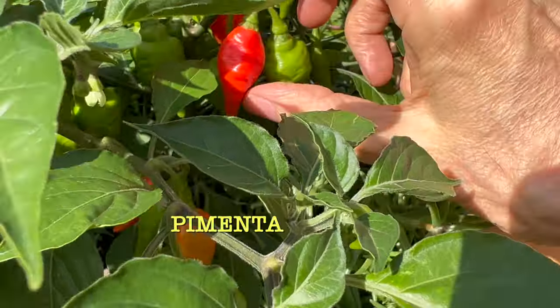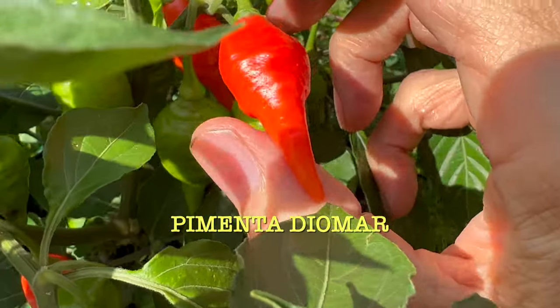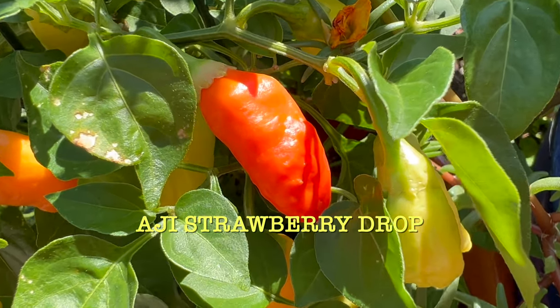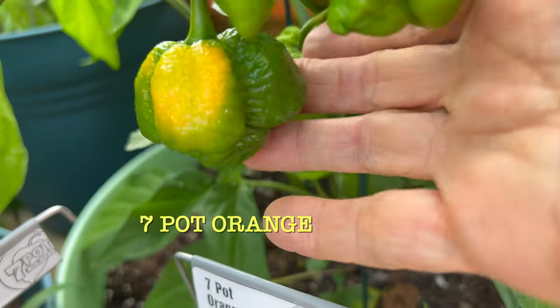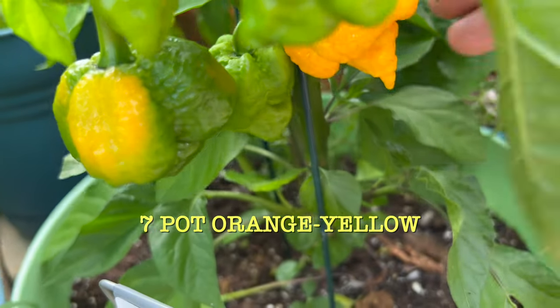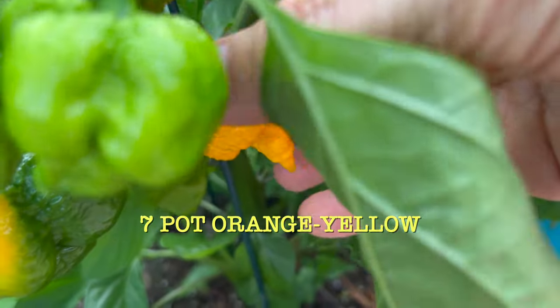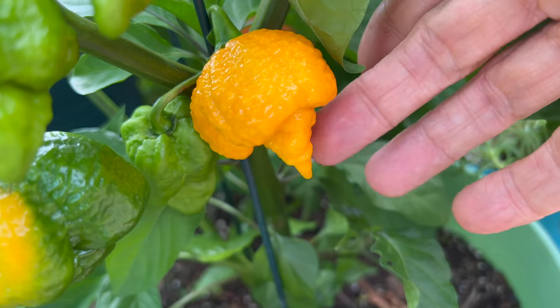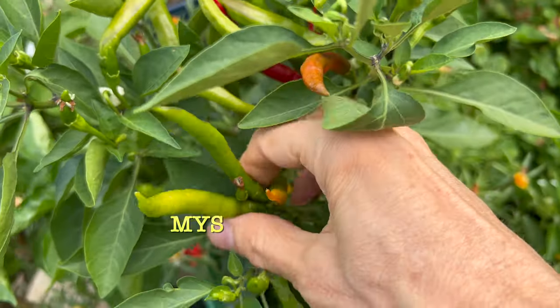Here's Pimenta Diamar from Brazil with its uniquely shaped pods. Ahi Strawberry — medium hot and very fruity. 7-pot Orange Yellow in varying stages of ripeness. The standard phenotype for this variety is more of a moruga shape, but this one has a tail.